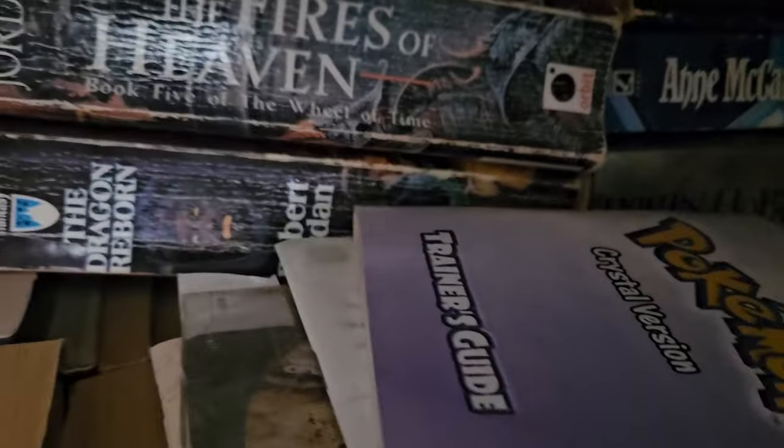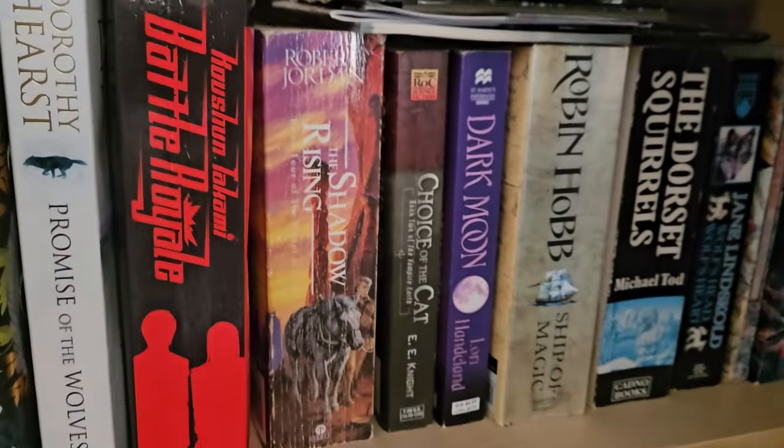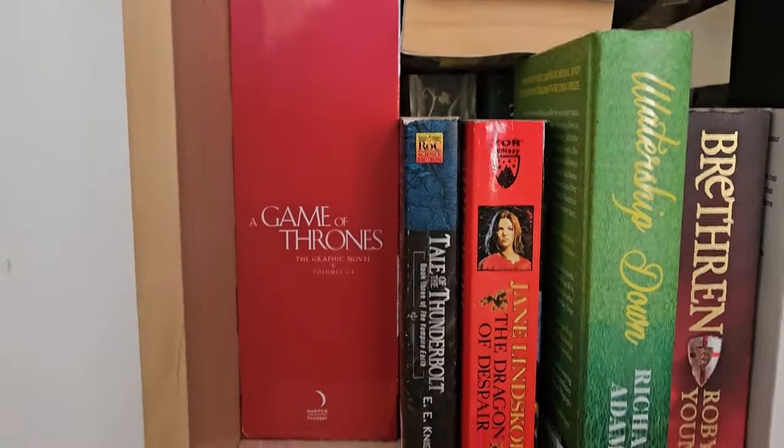We've got Pokemon Crystal version, the Trainer's Guide for the Gameboy. We've got Battle Royale, Six of Crows, and Watership Down. Game of Thrones comics.